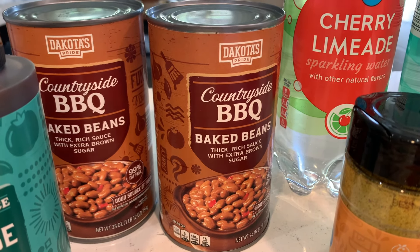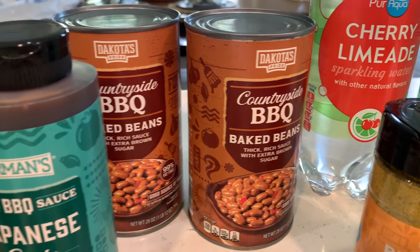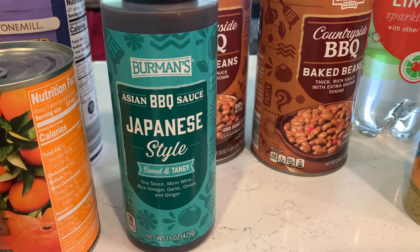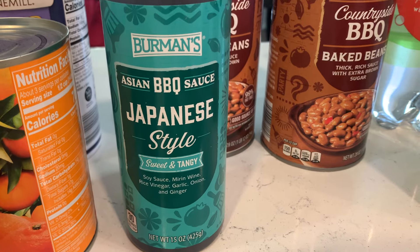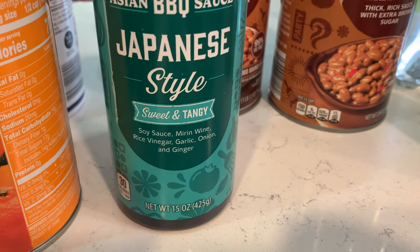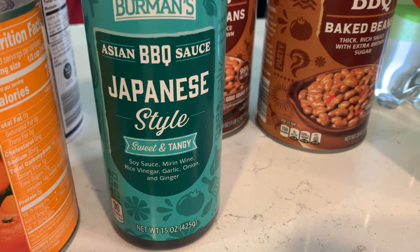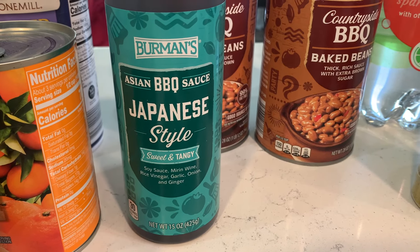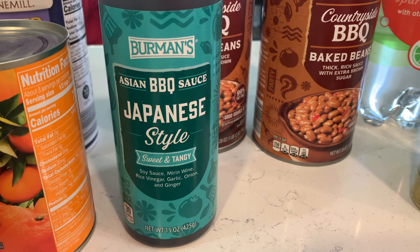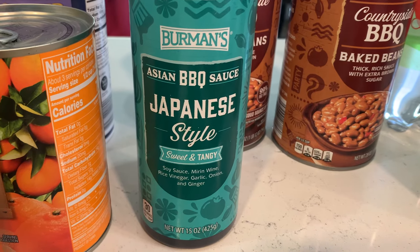They have three or four new flavors of baked beans, so I picked up this Countryside one — it says it's a thick, rich sauce with extra brown sugar, so I'm sure that'll be great. There were also three or four different kinds of Asian barbecue sauces, so I picked up this Japanese-style sweet and tangy one. It says it's got soy sauce, mirin wine, rice vinegar, garlic, onion, and ginger. We've bought a Japanese barbecue sauce from Costco a few times, so I thought we'd just try this one and see what we think.